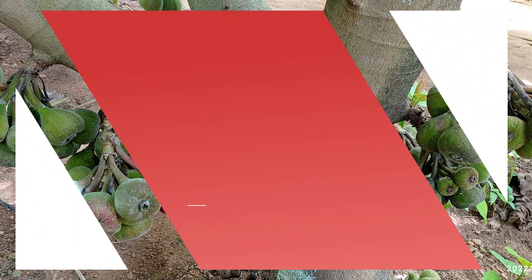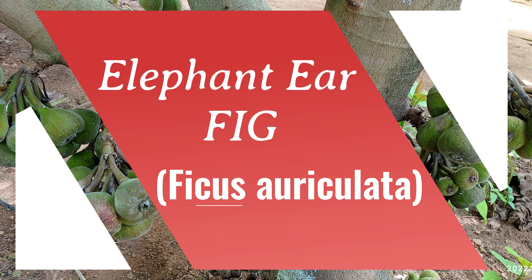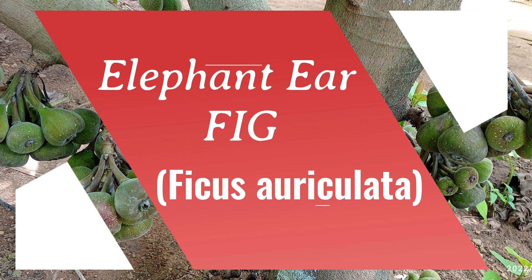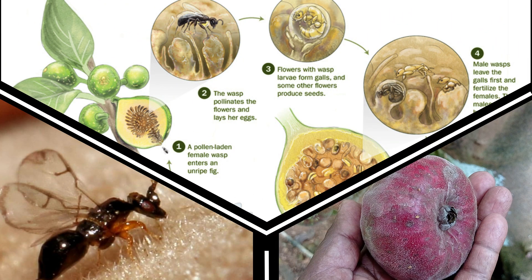Today's video is about an interesting species of plant from our farm — a fig tree, the elephant ear fig variety. There's an interesting process of co-evolution which happens during the fruit formation. It's like an epic love story between the wasp and the fig.